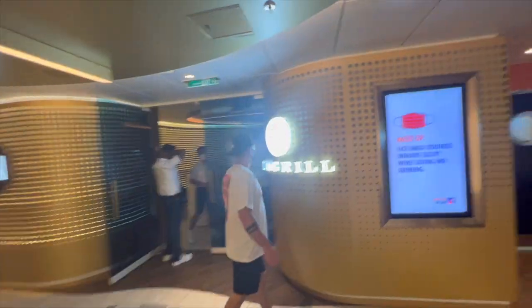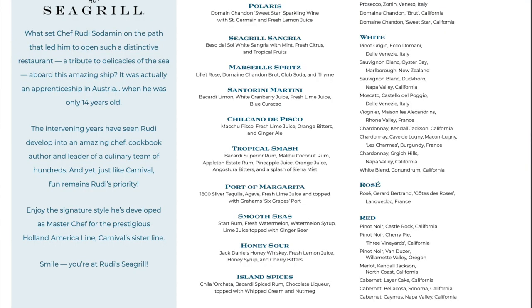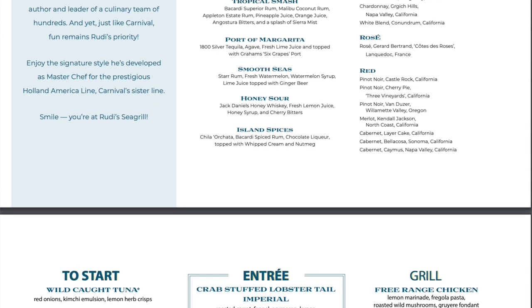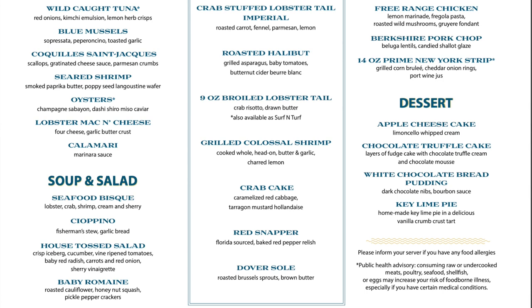I personally have never dined at this restaurant, but Rudy's Seagrill specializes in seafood. Carnival partnered with Chef Rudy, who is a famous restaurant chef, and they serve all your favorite seafood options like lobster bisque and lobster tail. I have heard the quality is really high, so if you like seafood and don't mind spending a little extra, I'd recommend checking out Rudy's Seagrill.